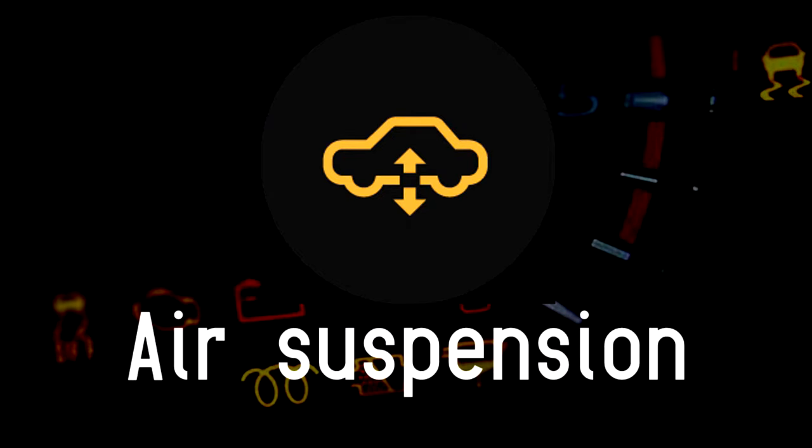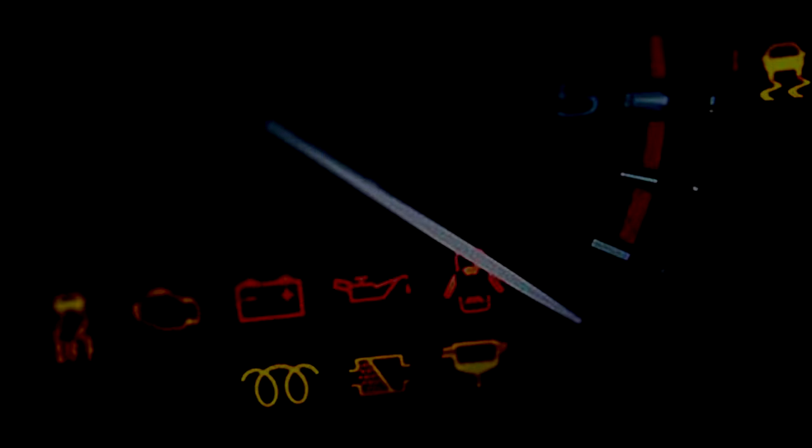Air suspension: plenty of cars come with an air suspension system. The appeal is that they allow drivers to tailor the driving experience to an extent. This light can either indicate that you've left the air suspension in the wrong setting, or there is a glitch in the system.